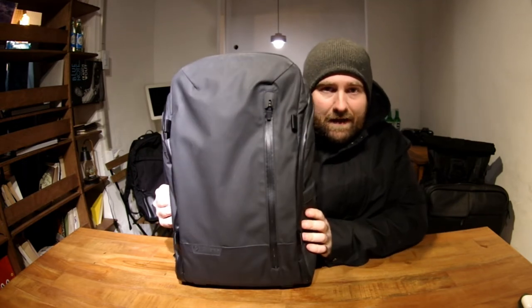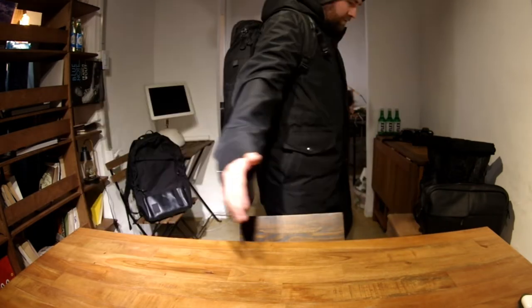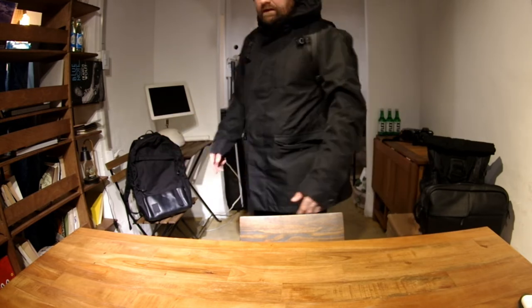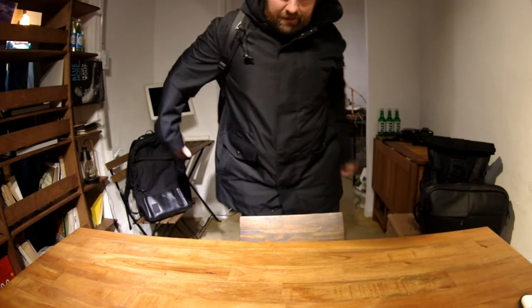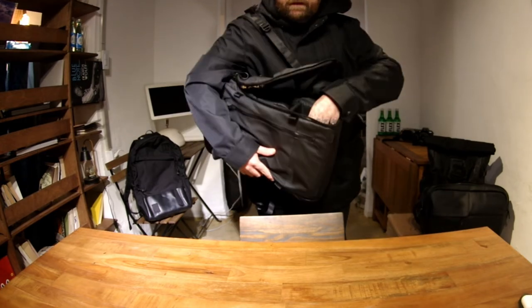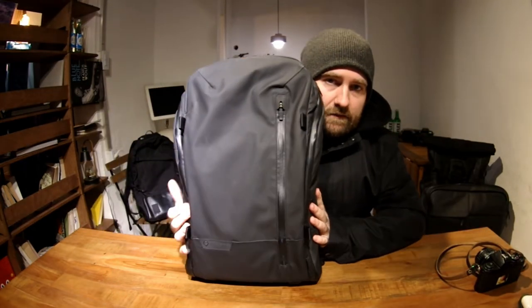The bag is packed out in camera bag mode. One of the cool things is you can pull it around while wearing it, open it up from the side, and get your camera — magic. So the bag is set up looking like a normal bag from the outside, but when you open it from the top, you've got your camera cube and your daily carry pouch.